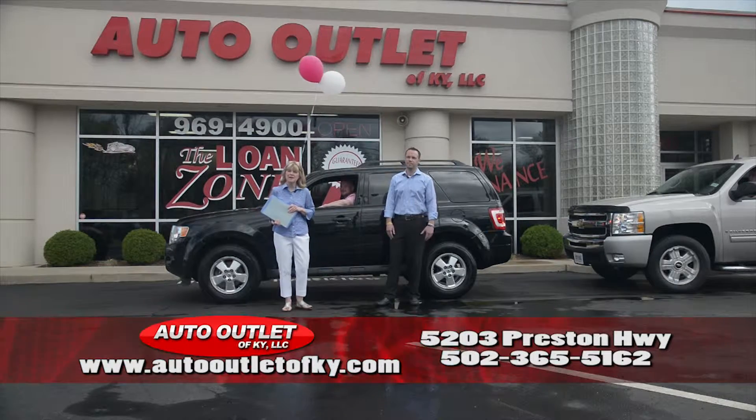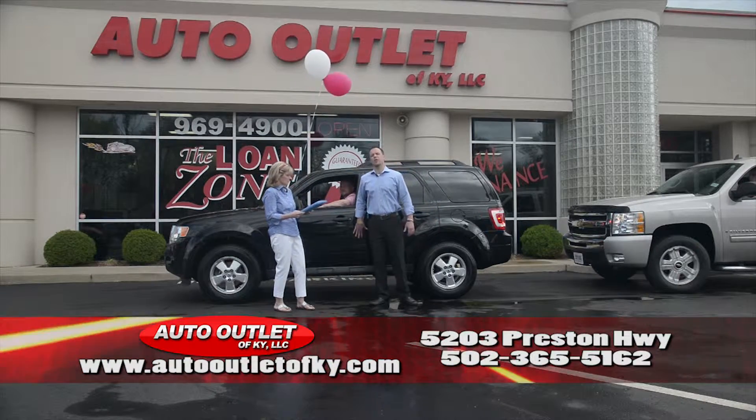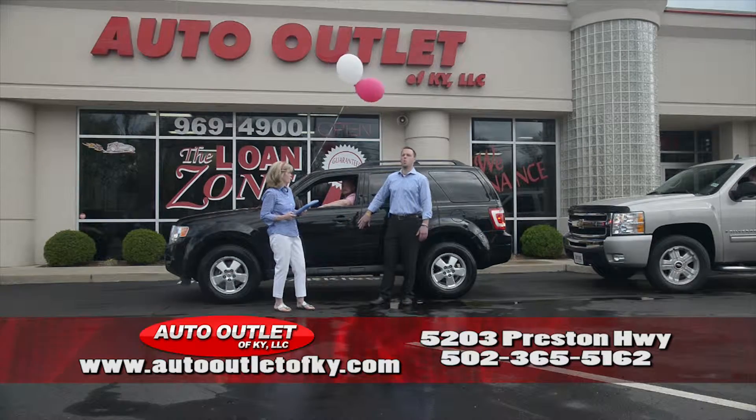Hello everybody, welcome to the Auto Outlet. I'm Tammy Coates, and I'm Buren Coates, and you're getting ready to witness 2 Minute Car Show Precision.